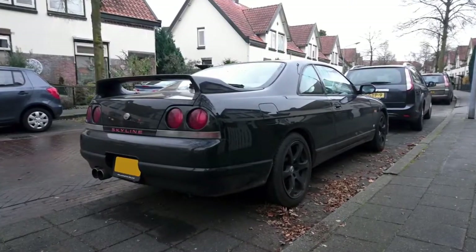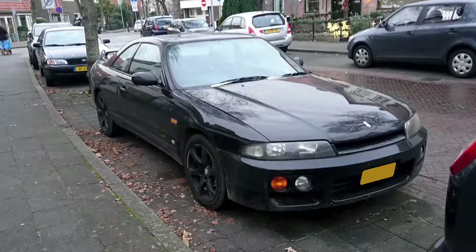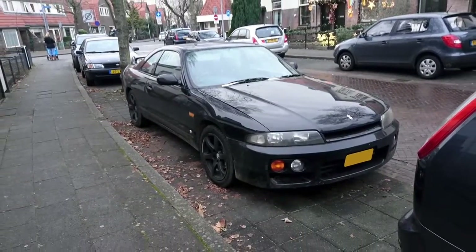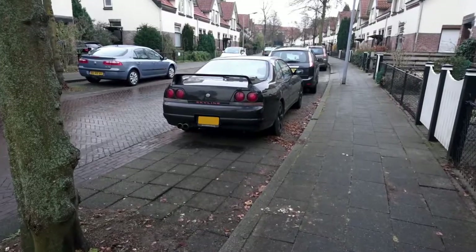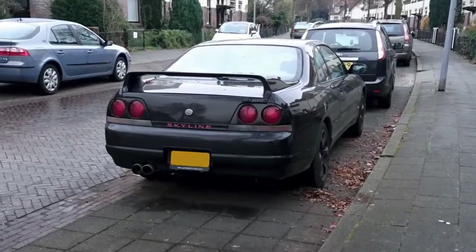The Skyline is a GTS 25T coupe model, meaning it's similar to the GTS-T, but it features a 2.5 liter RB25DET. The engine is good for 250 horsepower, but it can easily be tuned to a more reasonable power.